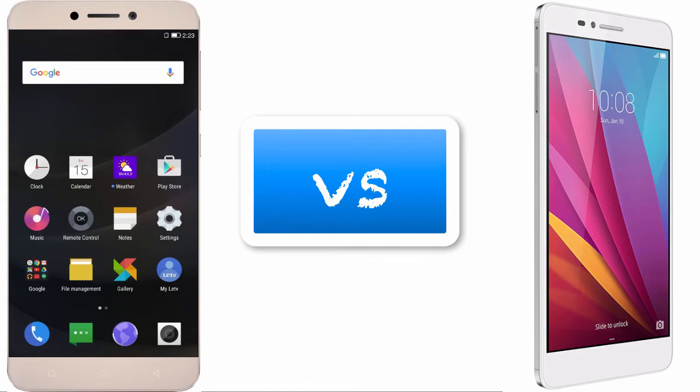The Honor 5X runs Android 5.1.1 Lollipop, while the Le1S runs Android 5.0.2 Lollipop. For the processor, the Honor 5X has a quad-core 1.7GHz Cortex-A53 and a quad-core 1.0GHz Cortex-A53 with a Qualcomm Snapdragon 616. The Le1S has an octa-core 2.2GHz Cortex-A53 with a MediaTek Helio X10 processor.